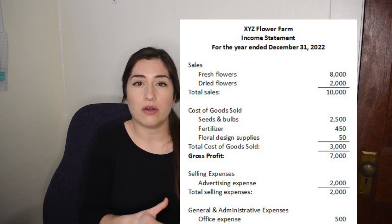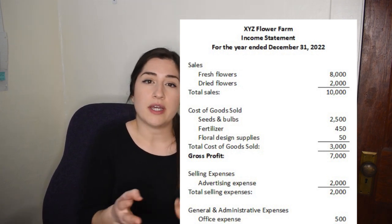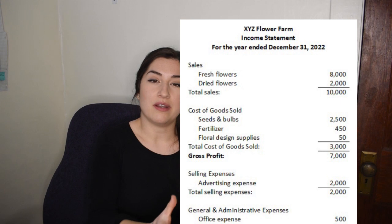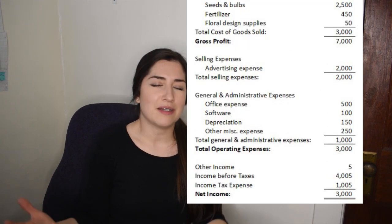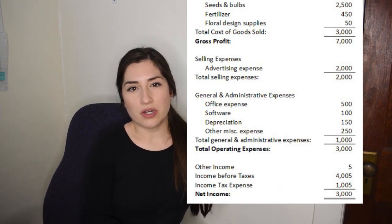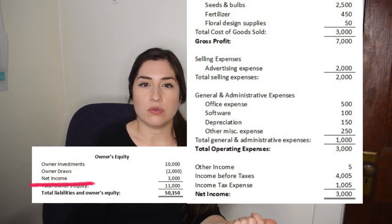The types of expenses typically include cost of goods sold, which are those expenses that directly relate to the products that you're selling — so that would be your bulbs, your seeds, fertilizer, compost, floral design supplies. All those things that end up in the final product you're giving to your customer go into COGS. Then you subtract out other expenses such as office supplies or landscape fabric — those go into administrative and general expenses. You start with your sales, subtract out all your expenses, and you end up at net income, which rolls up into your retained earnings and goes back to the statement of owner's equity.